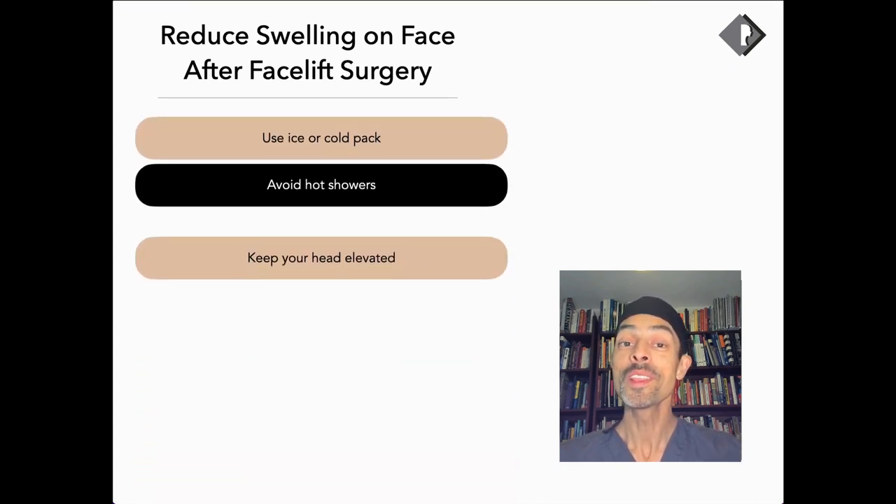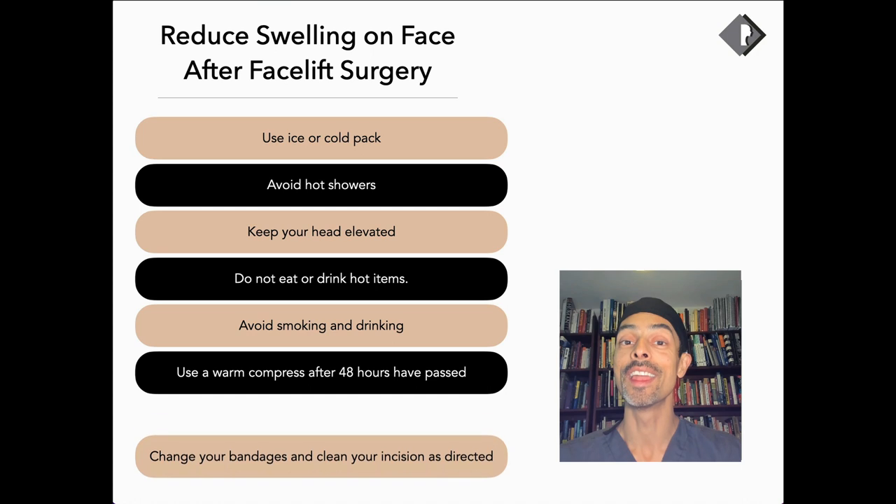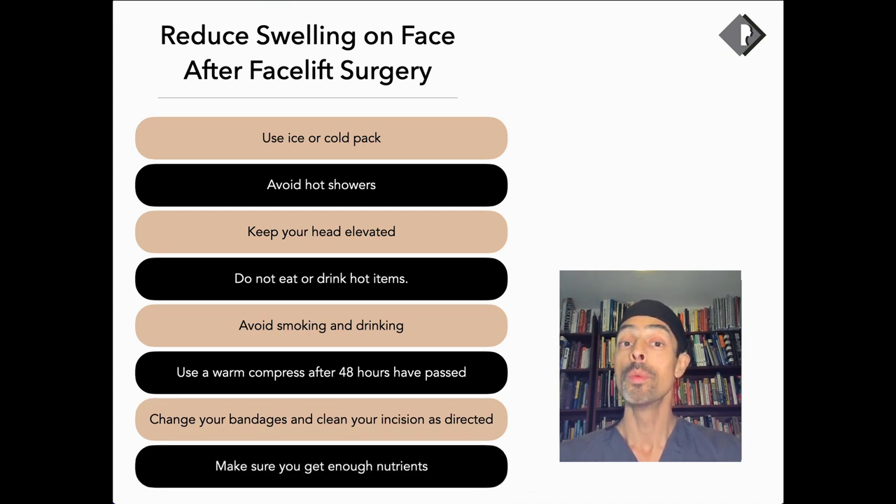In summary, the things that can really help in reducing swelling and enhancing your recovery after facelift surgery: using ice and cold packs in the first three days; avoiding heat and water from showers in the first three days; keeping your head elevated, particularly at night, to reduce swelling from gravity; and avoiding hot temperatures in the form of food, drinks, and hairdryers in the initial period after surgery.